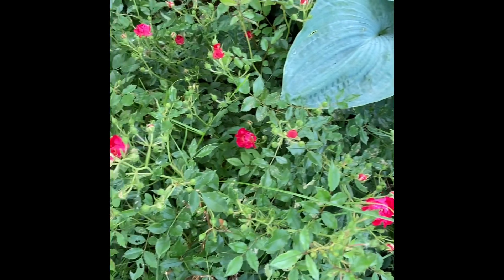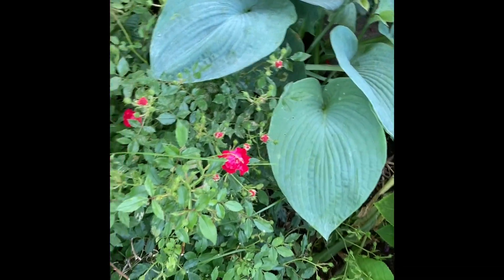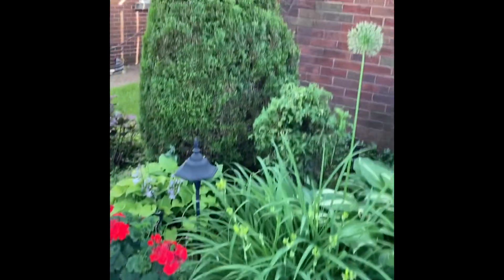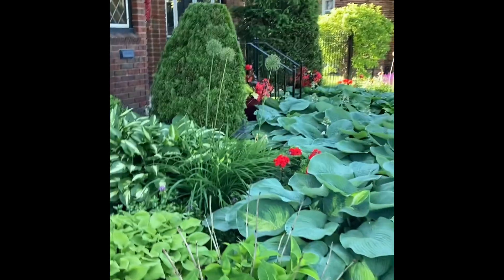The roses are getting ready to bloom — these are shrub roses. I might take out this ground cover and just put some mulch down because it's getting to be a bit much. The evergreens are trimmed for the season.